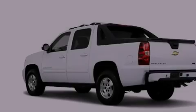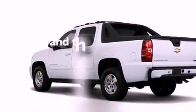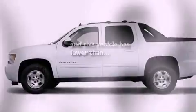Stability control, memory seat controls, and this vehicle has fewer than 31,000 miles on the odometer.